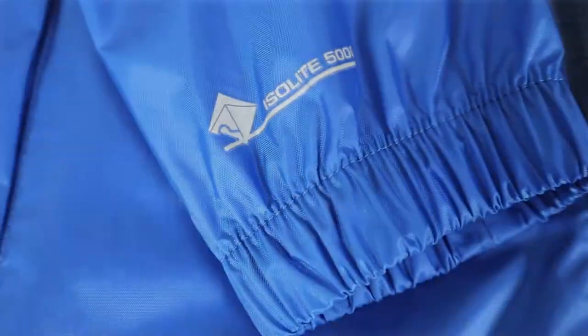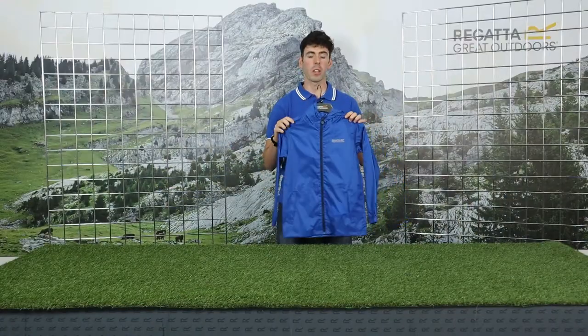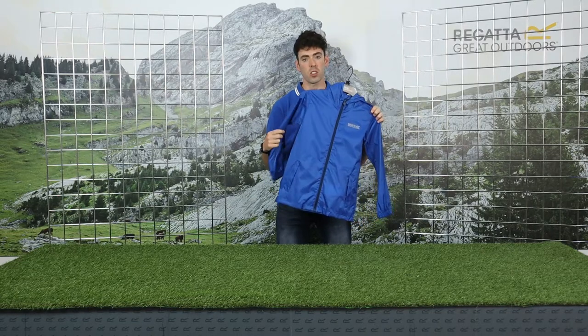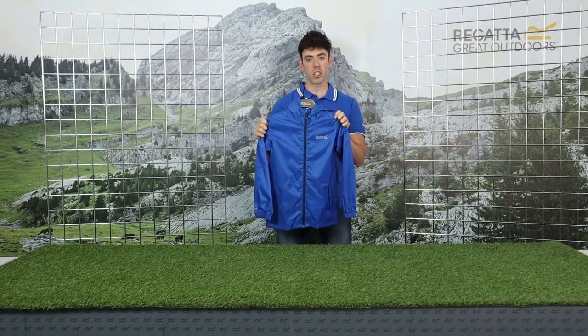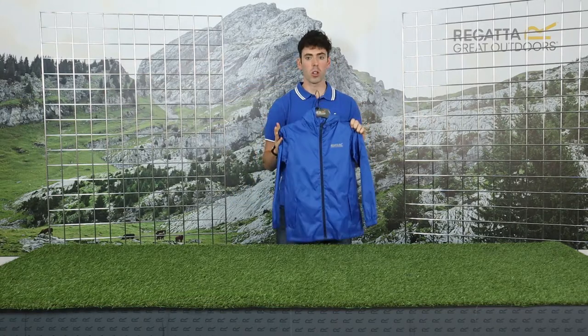It is a waterproof and breathable Isolite 5000 lightweight polymine fabric, so it's about being waterproof and ultra lightweight, with a breathability of 5000 grams per metre square per 24 hours. It is treated with a durable water repellent finish, which is a DWR, and it is completely taped seam — so completely waterproof.